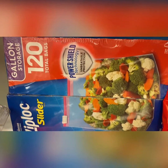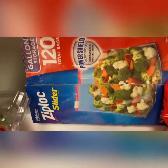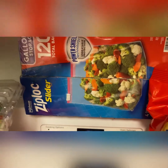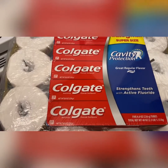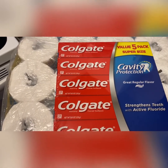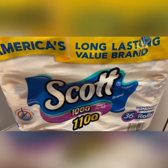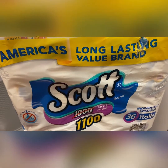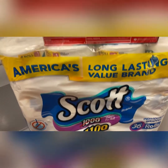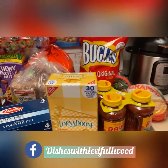I got 120 gallon Ziploc bags — four individual boxes for a total of 120 bags, so that was pretty good. I also picked up some Colgate toothpaste — it's a value pack of five super size. Then I got some Scotty toilet paper, 36 individual rolls, which I thought was a good steal for $23.99. You can't really beat that. So yeah, that was pretty much my BJ's haul today.